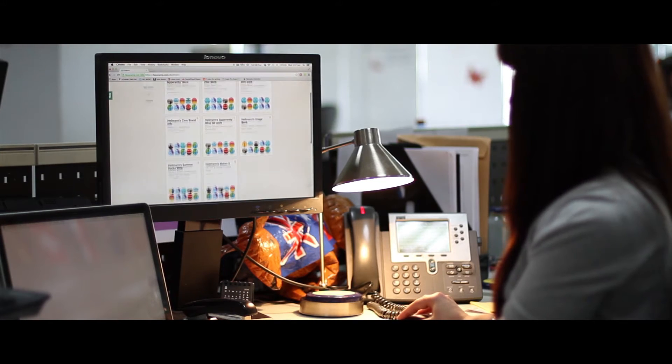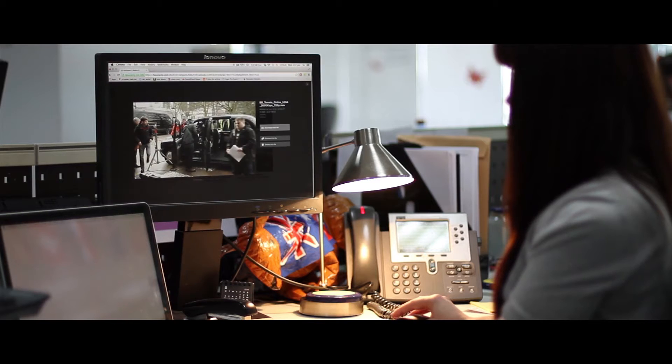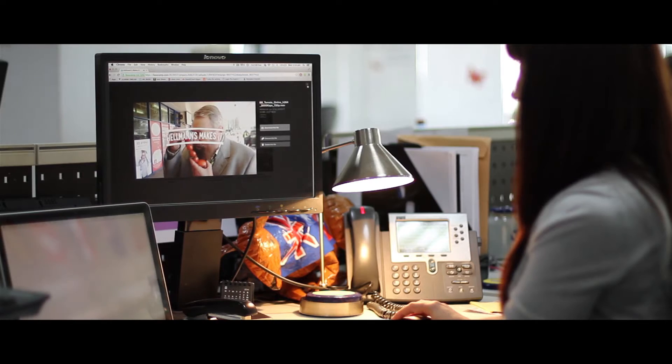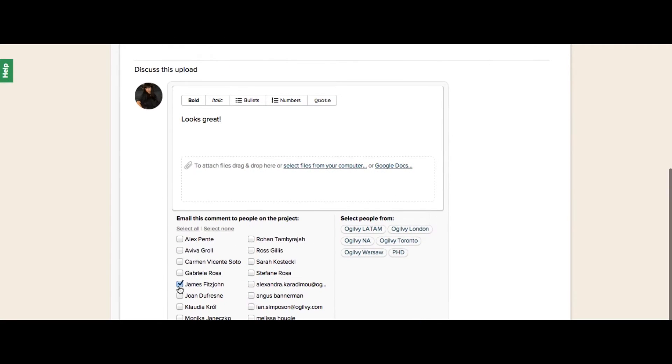It's being used to share the most recent global and local work on Hellmann's. When any updates are shared, you can select the people who you want to reach out to and they will get an email directly to their Ogilvy inbox.